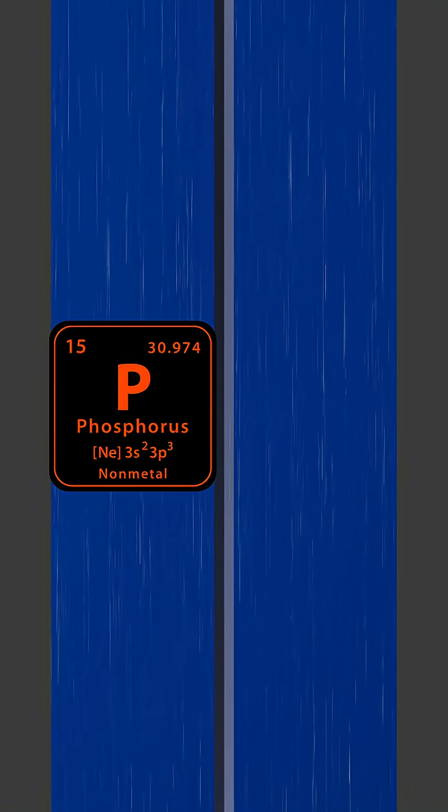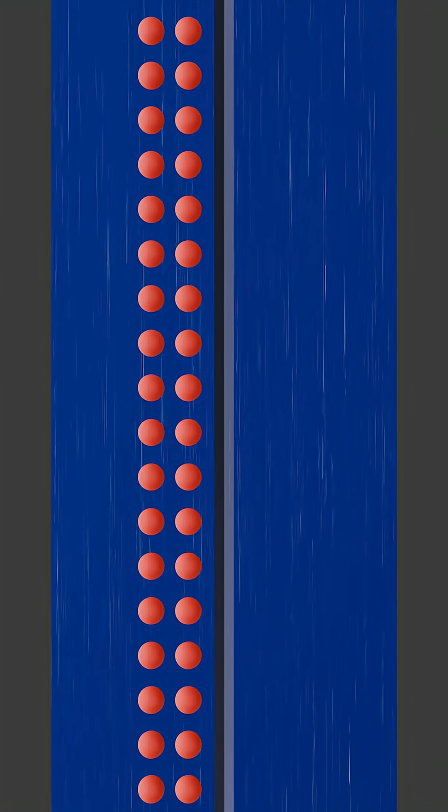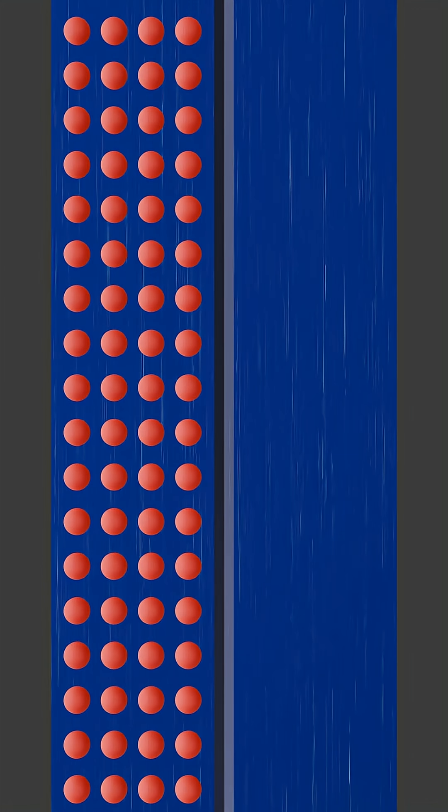Each cell is primarily made up of two layers of silicon, a semiconductor material. The top layer is N-type silicon, which is doped with impurities like phosphorus. This process gives it an excess of free electrons, creating a negative charge.